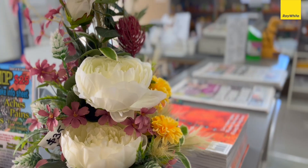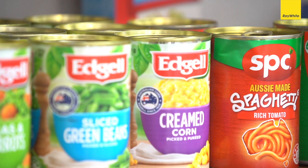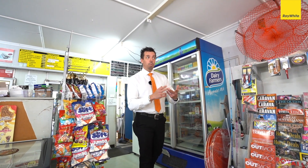We're in the corner shop here — we've got a news agency, post office, all your dry goods, baked beans, everything, gift cards, cold drinks, Coke. This part of the store is like the handyman section: zip ties, spark plugs, tweed bait.